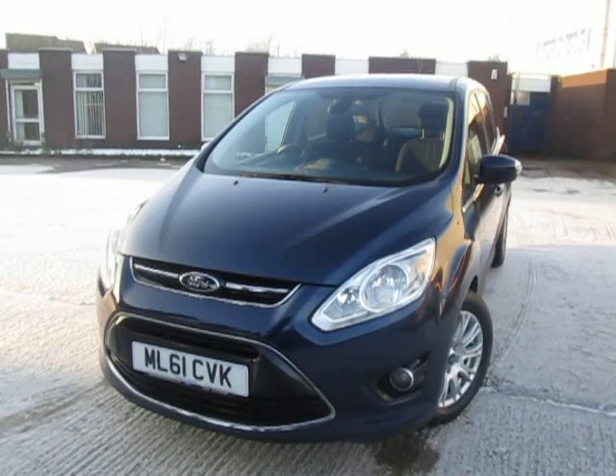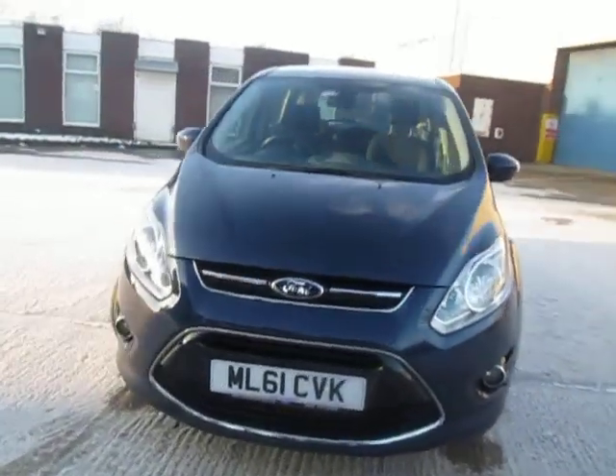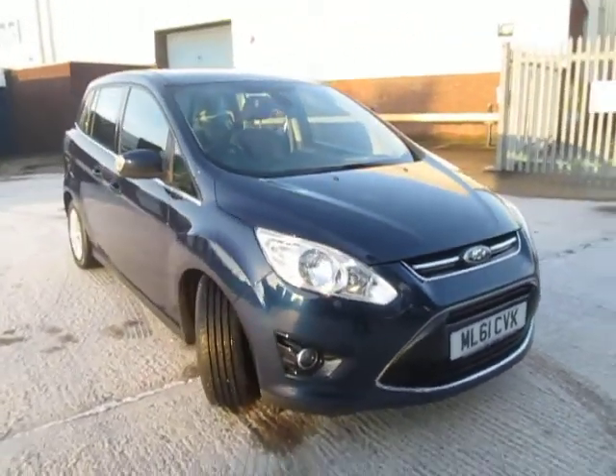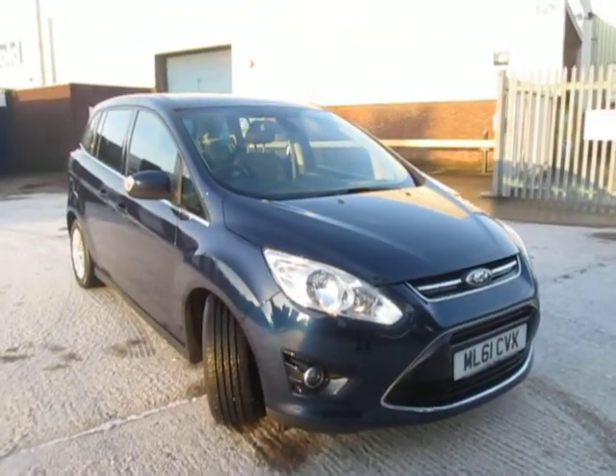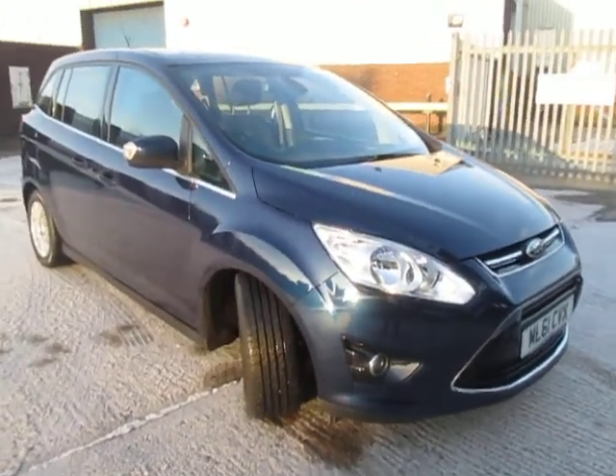Here we have the 61-plate 2011 Ford C-Max Grand C-Max, so it's a little bit longer than a standard C-Max and you get seven seats. I'm going to talk you through some of the car's lovely features.